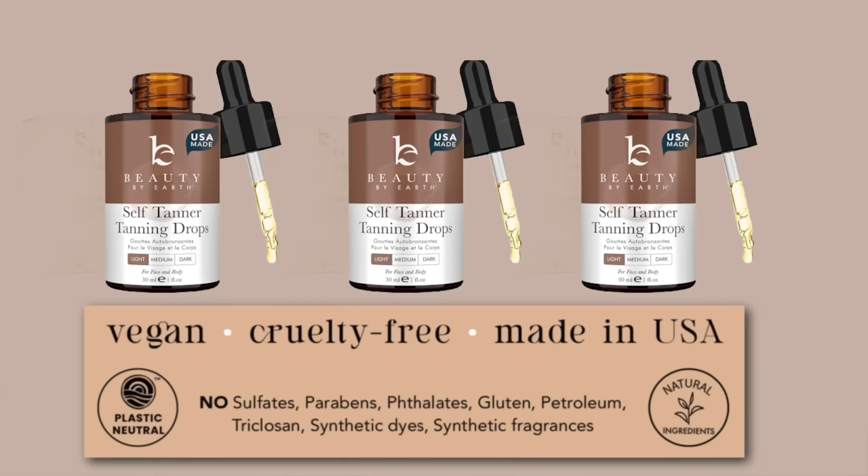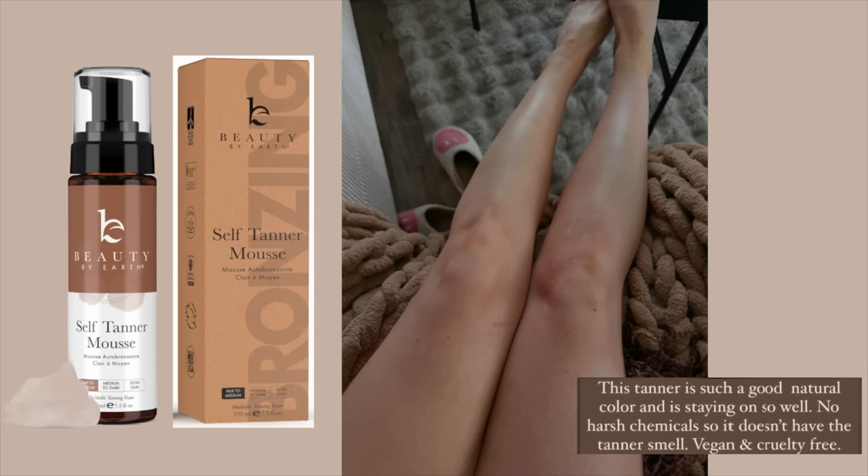In my March favorites video I talked about face tanning drops, and I found these ones on Amazon. I've heard people rave about this brand before — it's Beauty by Earth self-tanner. I got the face drops in shade light and also the actual tanning mousse, also in the light shade. It says buildable tanning foam, so I'm curious how dark the light shade gets. I'm pretty sure the ingredients are supposed to be a lot better than other self-tanners.